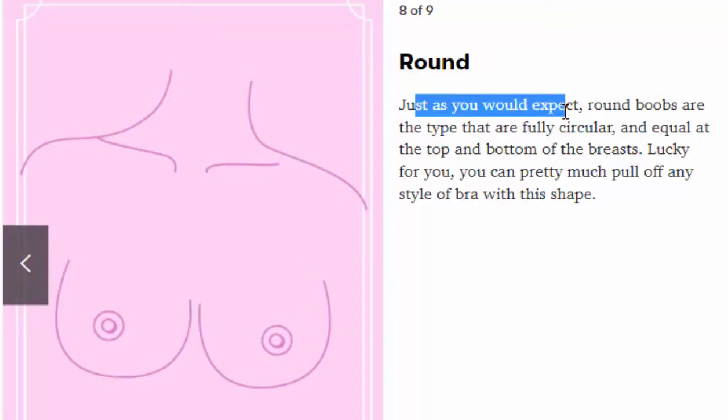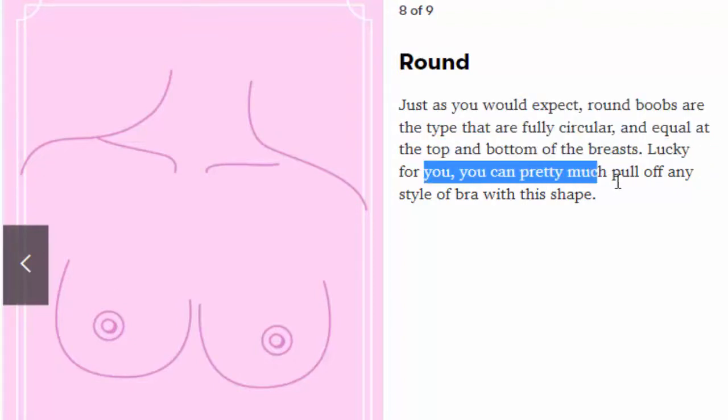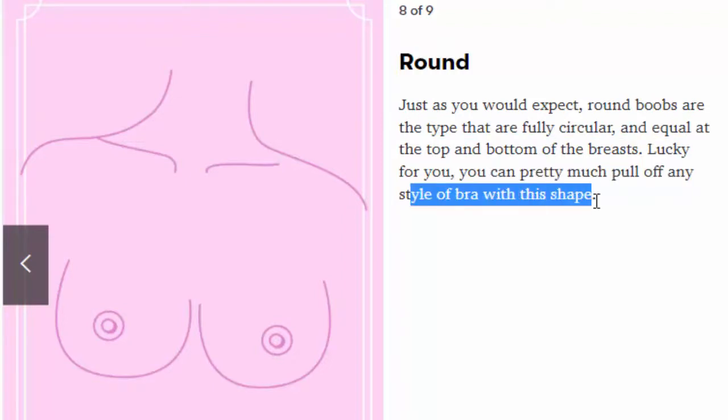Number 8: Round. Just as you would expect, round boobs are the type that are fully circular and equal at the top and bottom of the breasts. Lucky for you, you can pretty much pull off any style of bra with this shape.